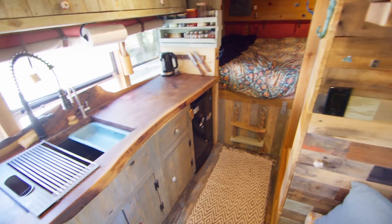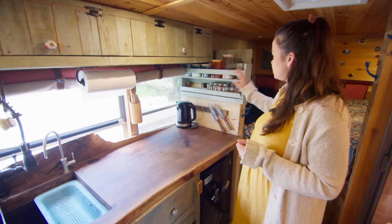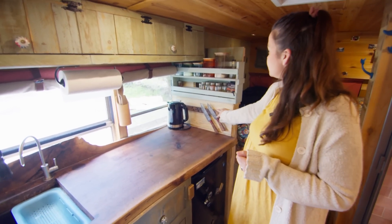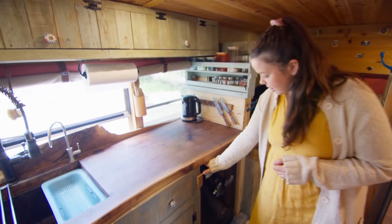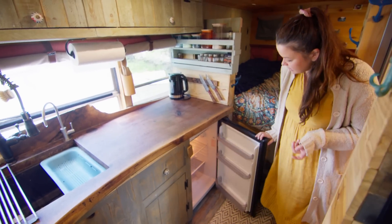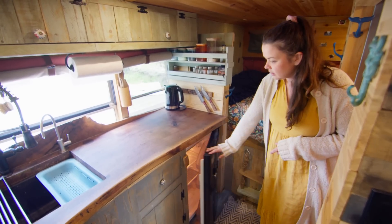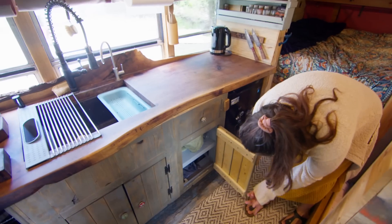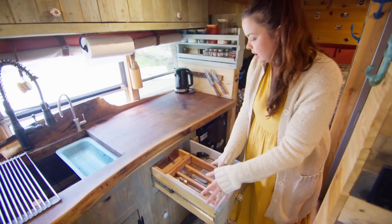Matt loves to cook, so we wanted a massive kitchen as big as we possibly could. A spice rack was at the top of the list. We also have a magnet for our knives, and then storage for flour, sugar, and things like that. We have a mini fridge — it's just AC. I know some people put DC in, but we did okay with this one. And here is just all our towels and things like that. We have all of our utensils — knives and so on.